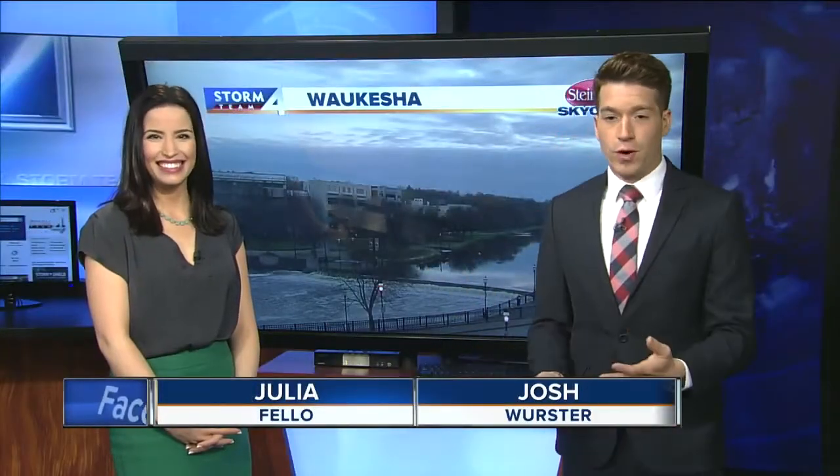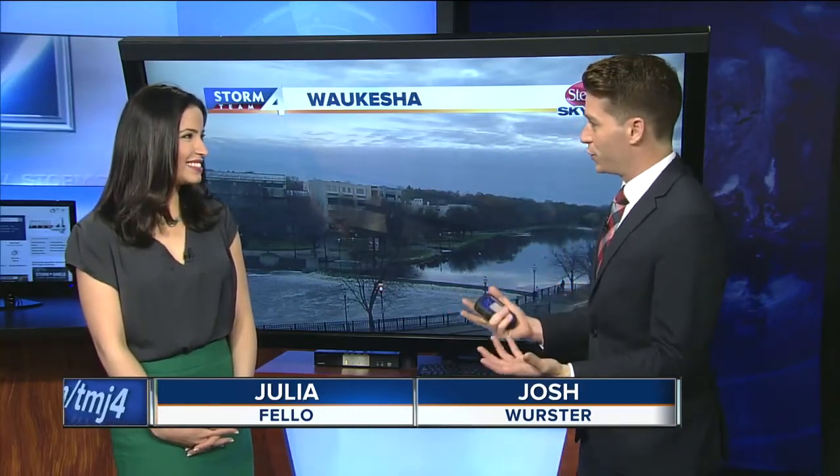Looks a little gloomy and gray out there this morning. We have it this morning, but by this afternoon, by this evening, we actually get the sunshine back. So the little hiccup in the forecast is just this morning.